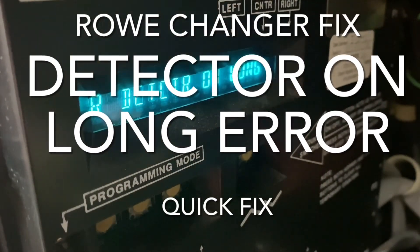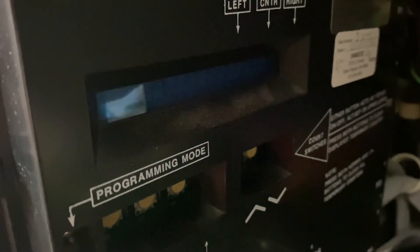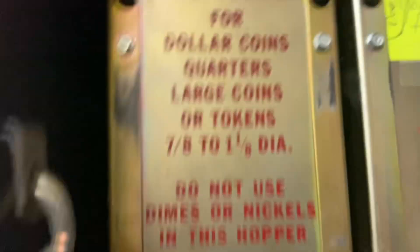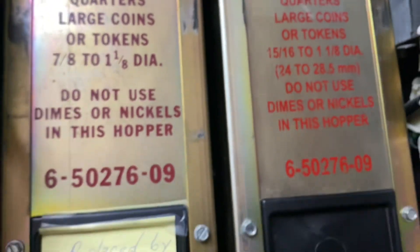So let's say you've got a Rowe changer and you've got a situation where you see this message: R detector on long. Sometimes it might even be L detector on long. That stands for right and left hopper. So the hopper detectors — the coin detectors coming from behind the hoppers — are part of that. And here's generally why you'll have that problem.